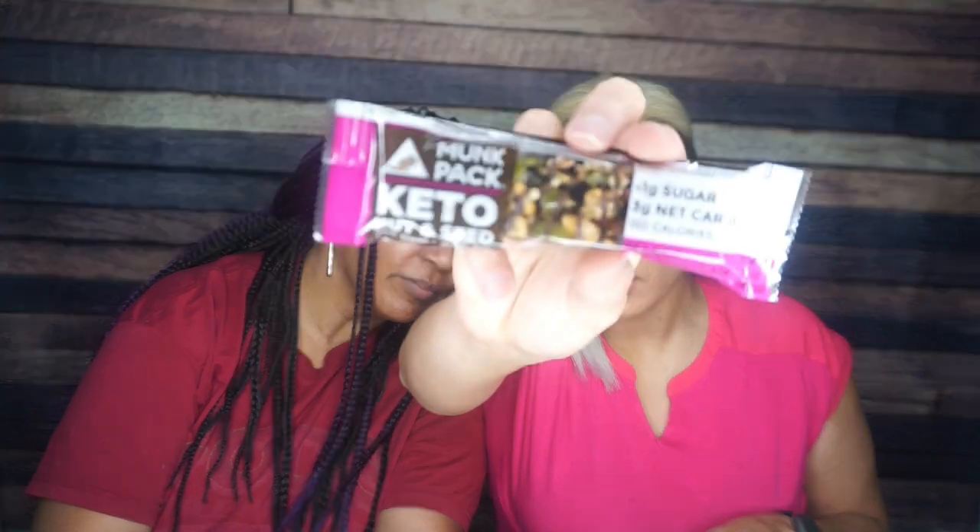Oh my gosh, Monk Pack Nut and Seed Bars in Sea Salt and Dark Chocolate. These are absolutely delicious. We've had these a ton in the Keto Crate but keep them coming — we love these. Nutrition facts for one bar: 150 calories, 12 grams of fat, 14 total carbs, 14 fiber, 7 allulose. So that's 3 net carbs and 5 grams of protein. Winner winner, Monk Pack dinner!